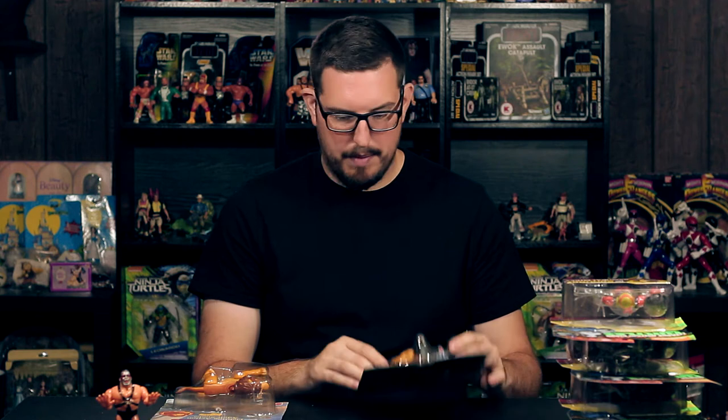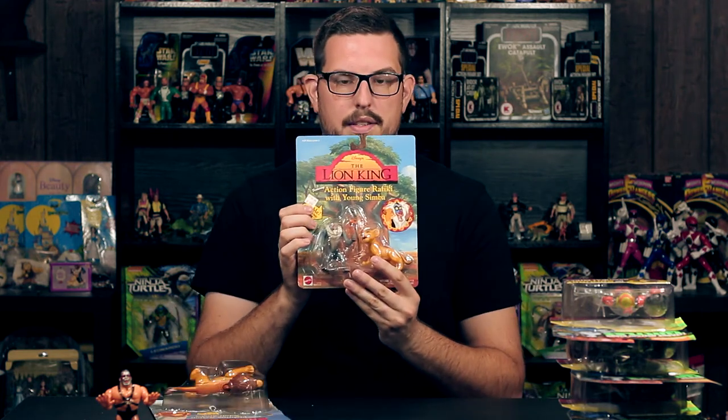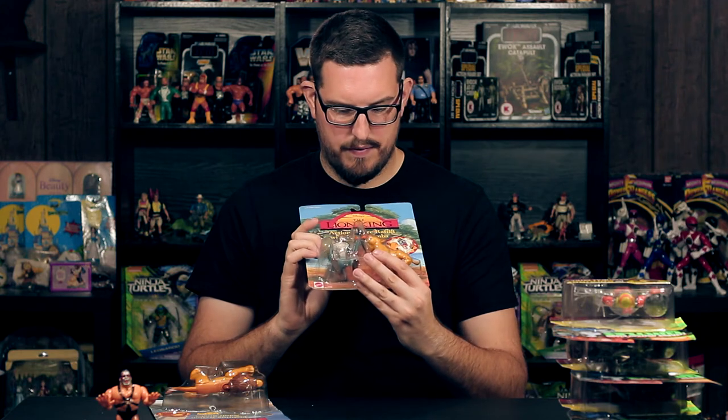I picked up young Simba and Rafiki here — he moves his hands, which is kind of cool. This movie was just huge. Everyone knows The Lion King; it was Disney's biggest movie at the time and it had no humans in it, which was a first for them. These toys were great — this still has the original price tag: 3.99 for two figures. That would never happen today.